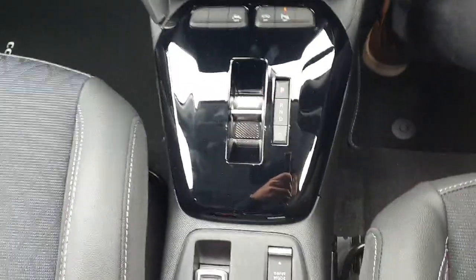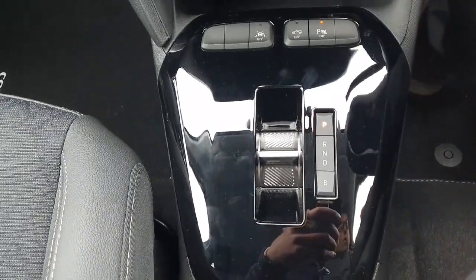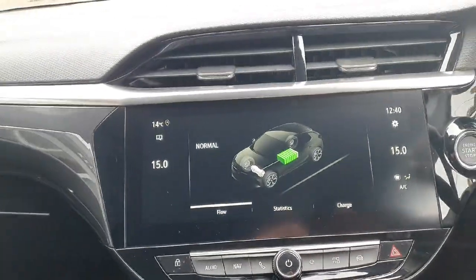Moving into the front — as mentioned, this is the fully electric, fully automatic Opel Corsa E. It's a beautiful drive on the road, with a couple of different driving modes available. Quick look at your front display.